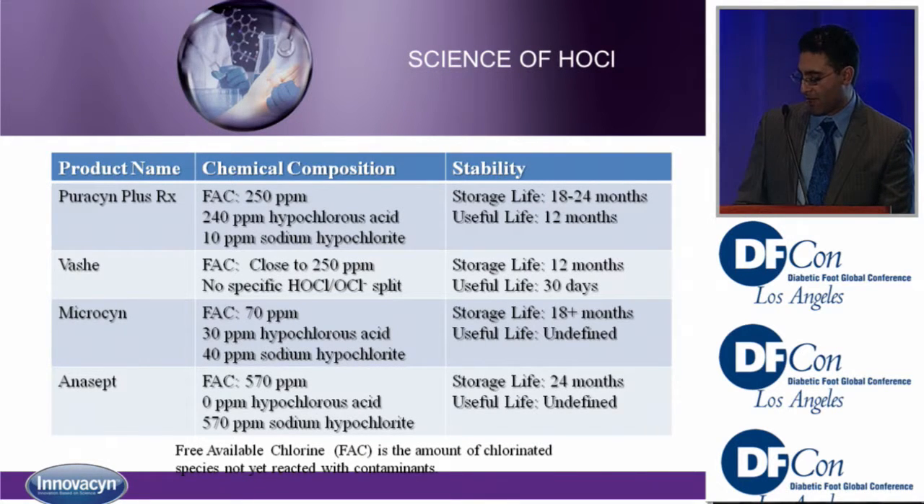Here are products currently on the market that use hypochlorous acid: Puracin Plus, Vosch, Microsyn, and Anisept. The important thing to look at is the amount of hypochlorous acid versus hypochlorite. The highest concentrated solution with hypochlorous acid is Puracin — the others have more hypochlorite, and Anisept has no hypochlorous acid at all. Looking at stability, the useful life is greater than 12 months for most products because of the hypochlorous acid.